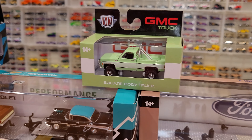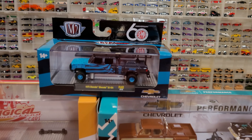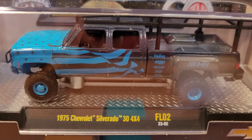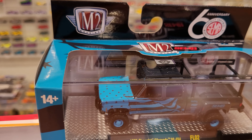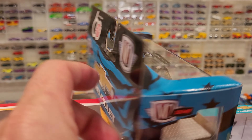Here we have Release 71 of the 1976 GMC Sierra Grand 15 4x4. There are always six vehicles in a release — I didn't get them all; I found that one on eBay. Had to have it — love that color. We've also got four other boxed sets to look at. This one was very expensive: a 1975 Chevrolet Silverado 30 4x4, FL-02 is the code on this M2 release.